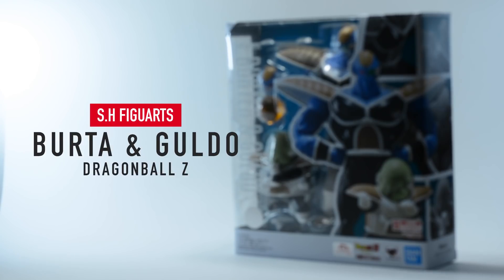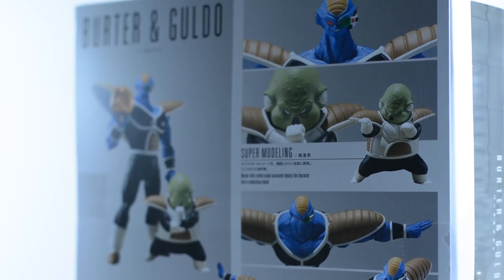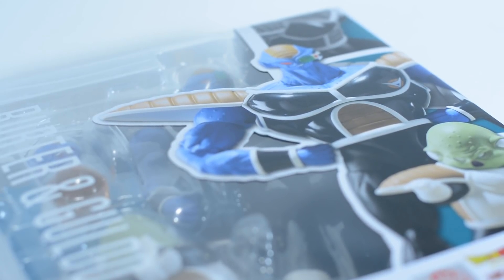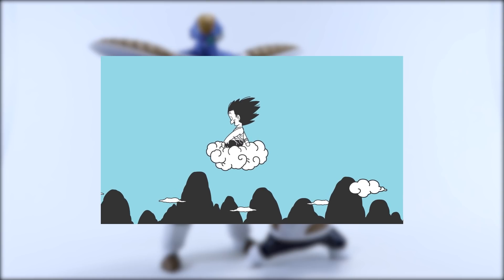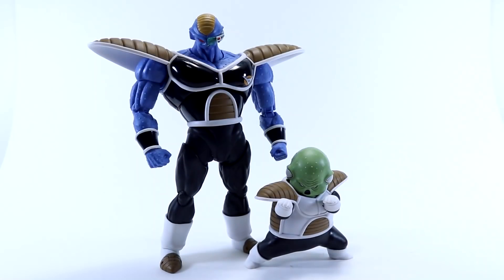SH Figuarts Dragon Ball Z Burter and Guldo is a Premium Bandai exclusive released in Japan on the 25th of May, retailing for 9,000 yen or 90 US dollars. The release date for Premium Bandai US is late next month, so for all of you who ordered through the US site, you should get your shipment notices in June.